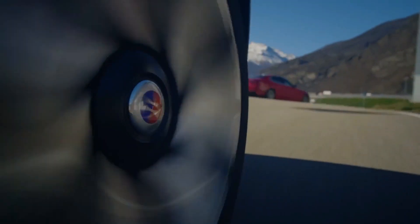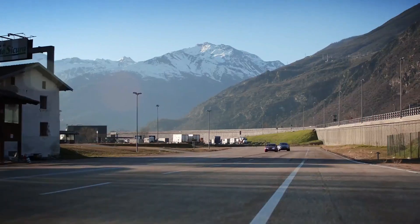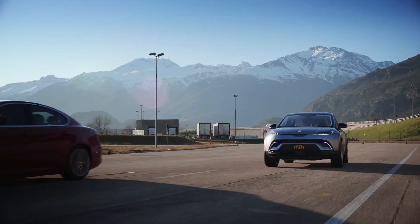Finally, I'll go over pricing details and trim levels, and then give my opinion on whether or not the Alaska can succeed in the current truck market.